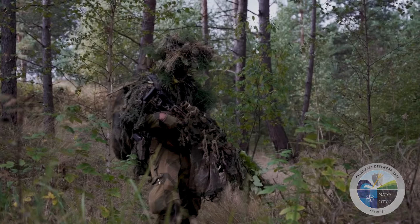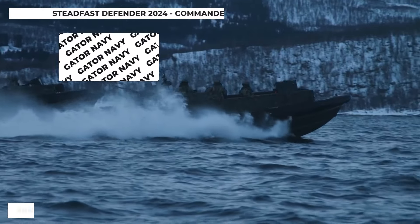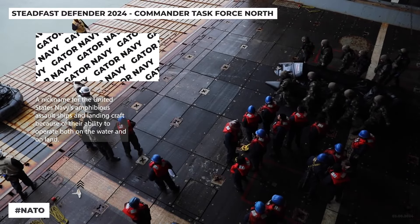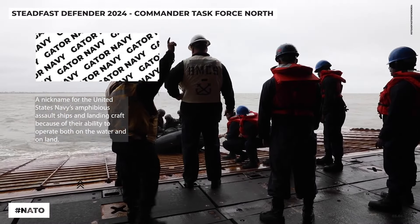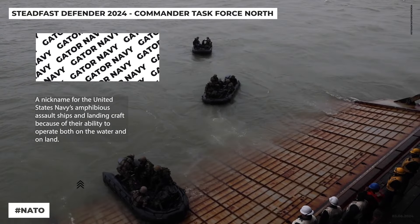You've probably heard about Stiff-Ass Defender. Let's dive into something a bit more amphibious. Ever come across the term Gator Navy? It's all about the US Navy's amphibious forces that can fight on land or at sea.